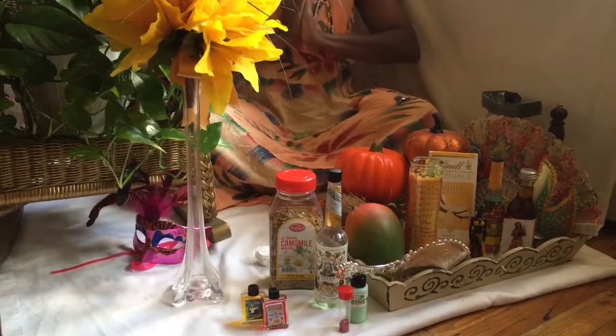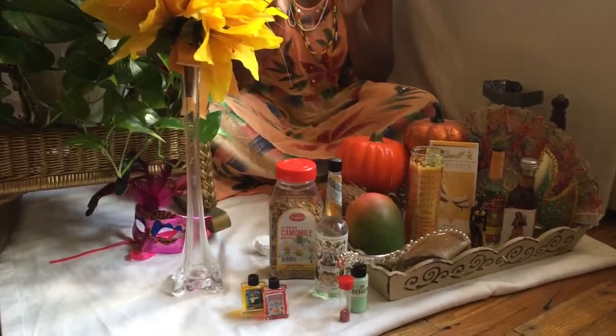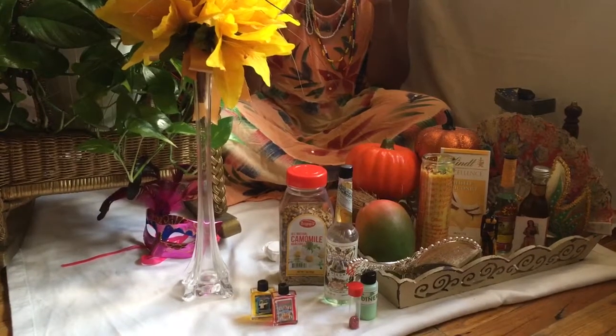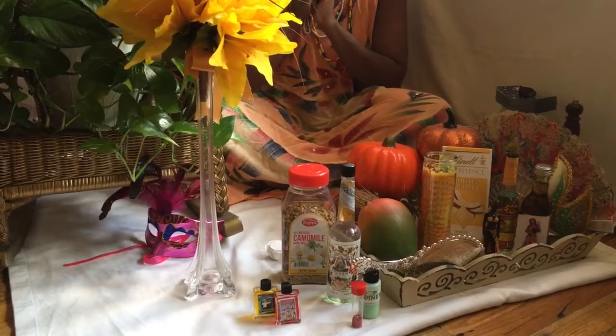Greetings! Happy Friday. Welcome, welcome, welcome. Before we get into the seven topics I'm going to talk about today, please subscribe, like, share, and leave a comment if you want any further information on anything.